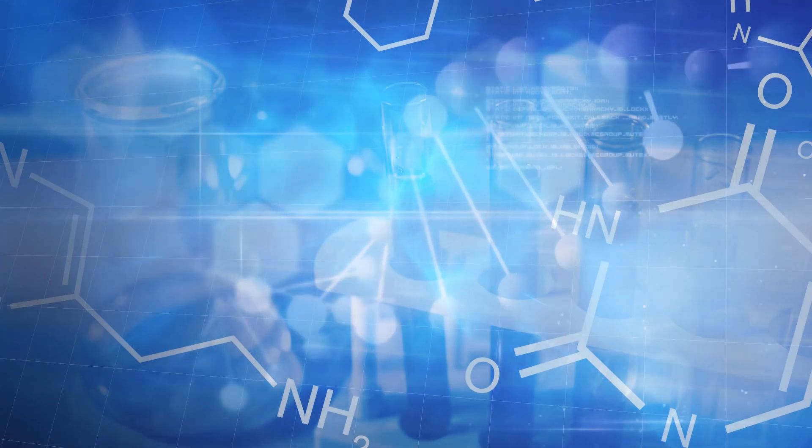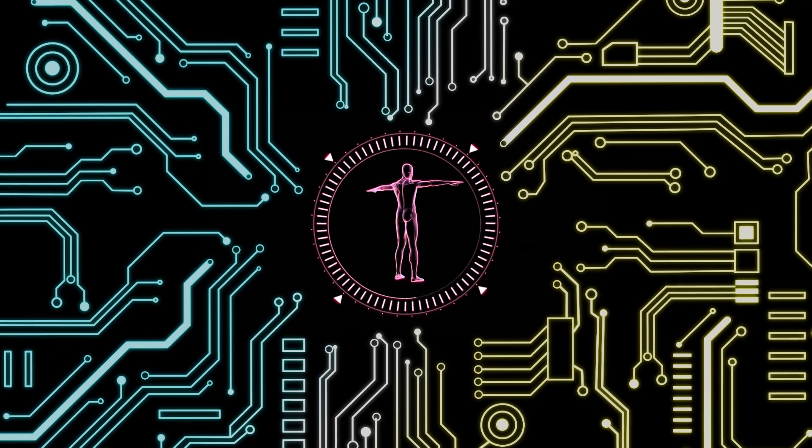With my research, we'll alter biology, we'll combine tech, we'll engineer a new kind of human.